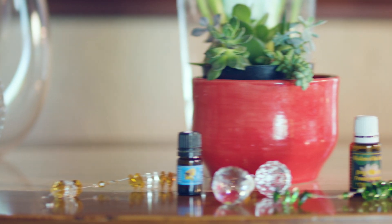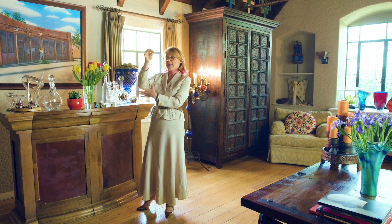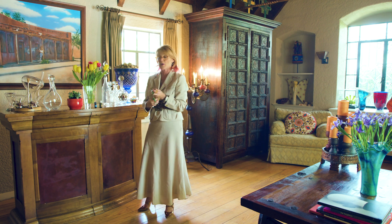Number six: crystals. I have citrines hanging in my office and that really activates wealth. Or you could have green crystals, and if you don't want to hang anything, you can put them in a bowl and simply put them on your desk.